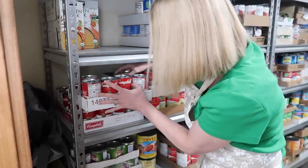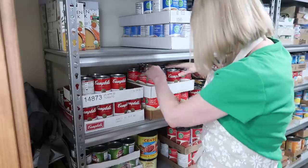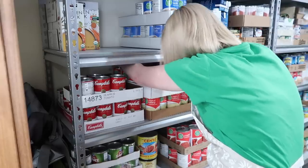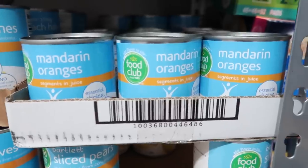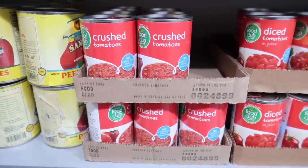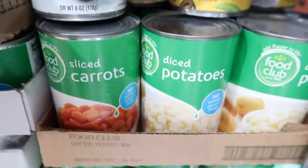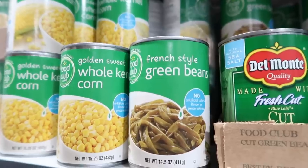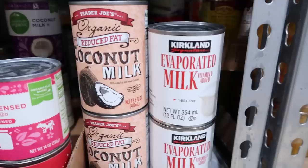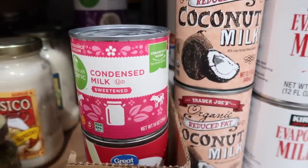So what does this all mean? It means feel free to stock up the next time you see a great sale. You'll have time to use them before they spoil and you'll save big by building up your pantry stockpile. High acid canned goods like canned fruits and tomatoes should be eaten within one to two years past their expiration date. I've never gone past two years on any of my canned goods because we rotate through them all. Low acid canned goods like vegetables, canned meats, and soups can be eaten within two to three years past their expiration date. And shelf stable milk like evaporated milk or condensed milk can be used within a year after their expiration date.